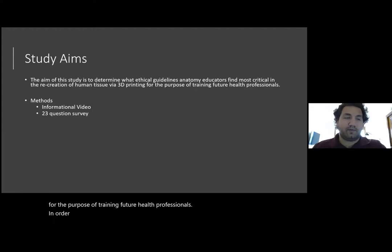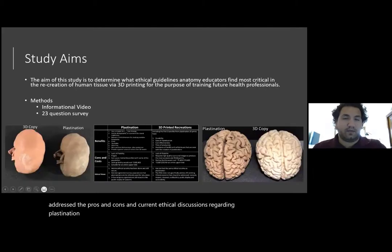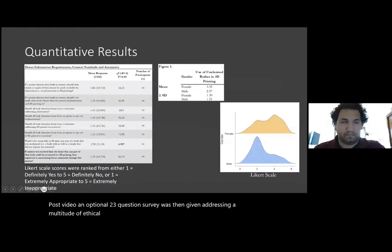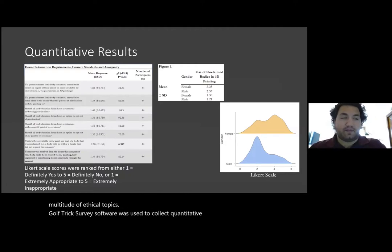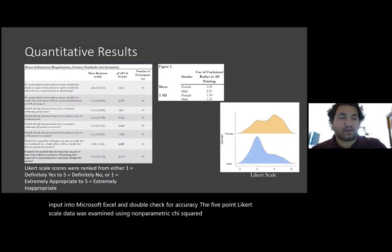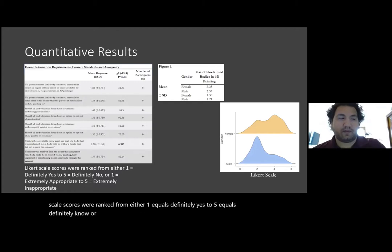In order to conduct this survey, a short informational video was created that addressed the pros and cons in current ethical discussions regarding plastination and 3D printing. This table in the middle summarizes the information and some of the photos that were presented in this video. Post-video, an optional 23-question survey was then given addressing a multitude of ethical topics. Qualtrics survey software was used to collect the quantitative and qualitative data from the survey participants. Data from the 5-point Likert scale questions was input into Microsoft Excel and double checked for accuracy. The 5-point Likert scale data was examined using non-parametric chi-square analysis. Likert scale scores were ranked from either 1 equals definitely yes to 5 equals definitely no, or 1 equals extremely appropriate to 5 equals extremely inappropriate.